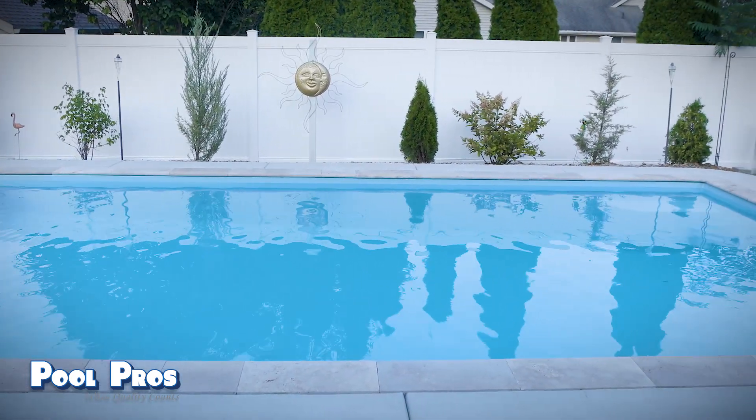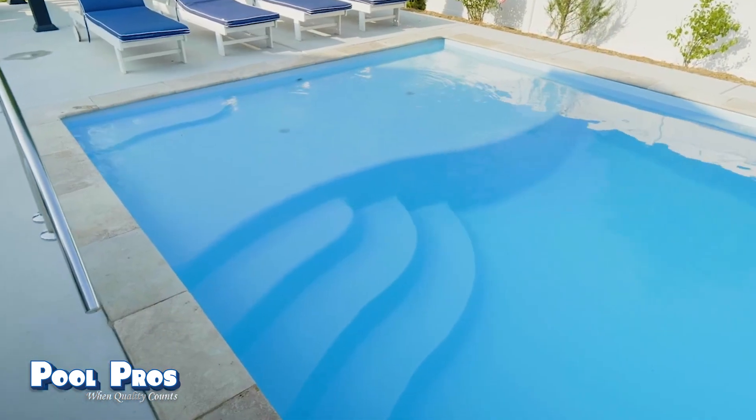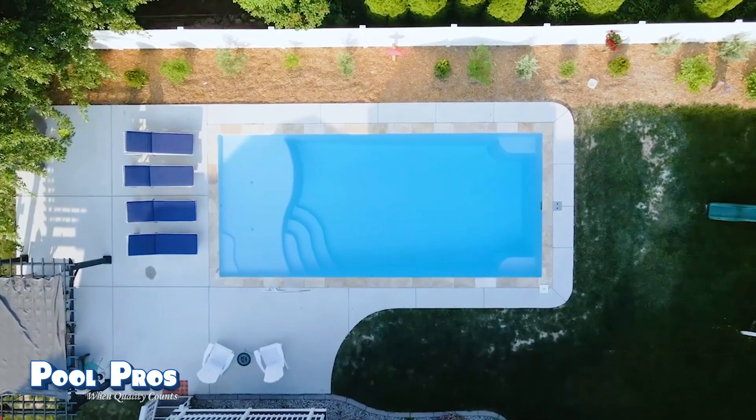We wanted a pool because I grew up with a pool and loved it — I had great family memories throughout my childhood, and I wanted that for my family. So we could have family over, our kids could have their friends over, and just have a good time on weekends, weeknights, and throughout the summer.